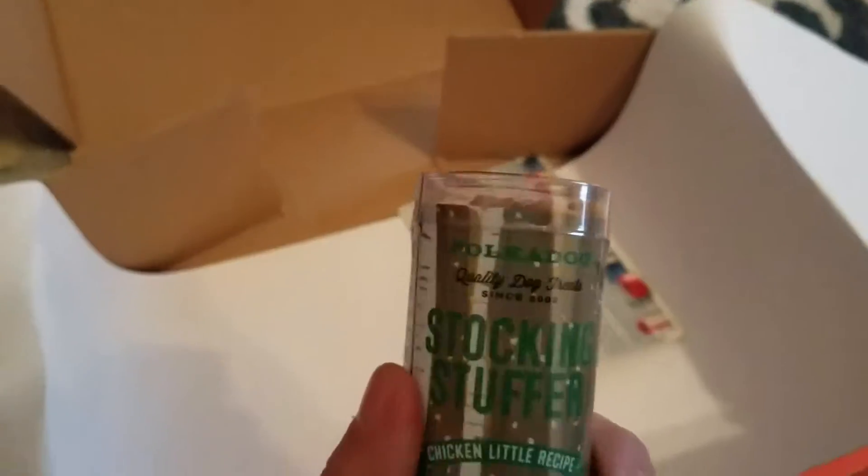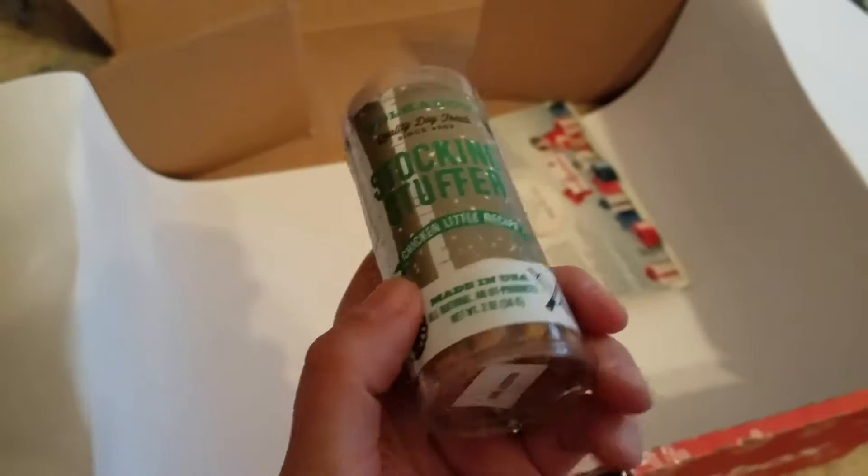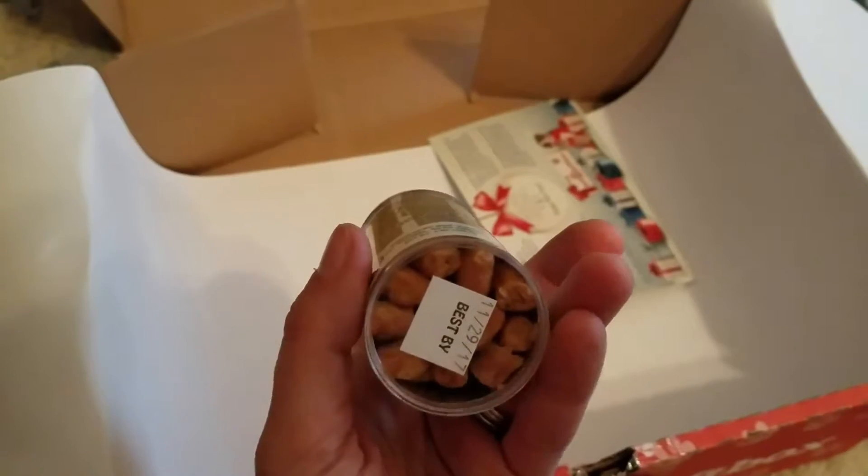And one more thing — stocking stuffer! Chicken Little recipe treats. That's fantastic. I'm definitely going to put these in their stockings. They're going to love them.